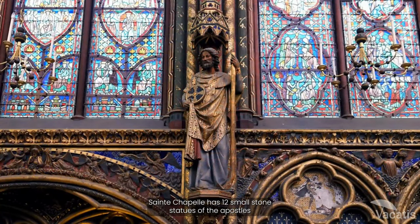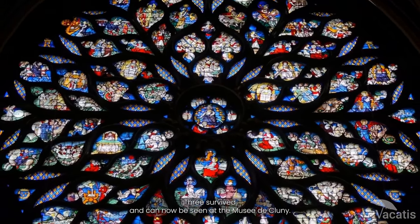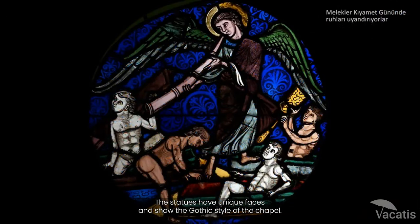Sainte-Chapelle has 12 small stone statues of the Apostles in the upper chapel, but most were damaged during the French Revolution. Three survived and can now be seen at the Musée de Cluny. The statues have unique faces and show the Gothic style of the chapel.